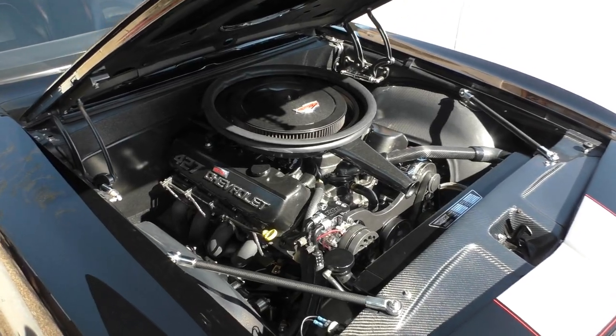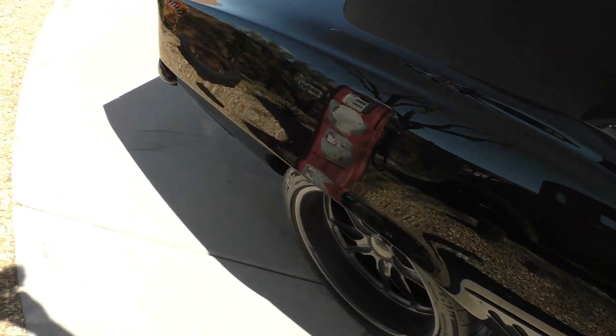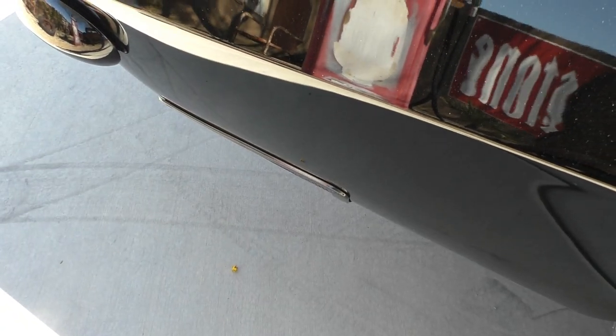552 crate miles on it. It's still cold but you can hear the Borla exhaust with a center-hung muffler.